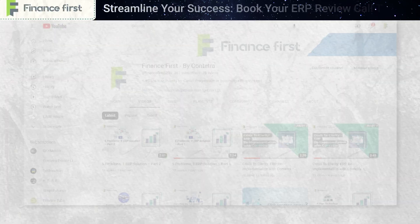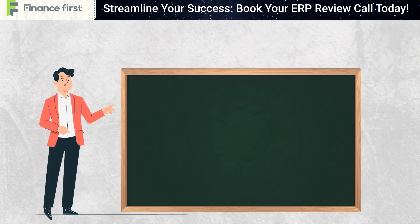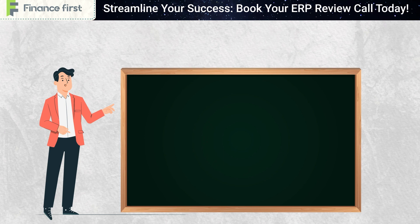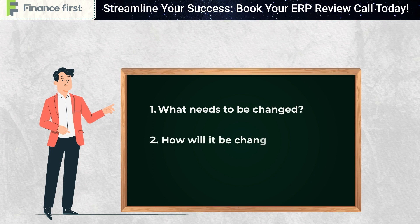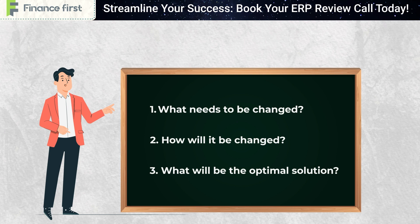Hi there, finance professional! In the previous video, we spoke about the key elements of our approach to tackle the problems of AC Limited. The three main questions we asked to get the optimum solutions for our client were: what needs to be changed, how will it be changed, and what would be the optimal solution.